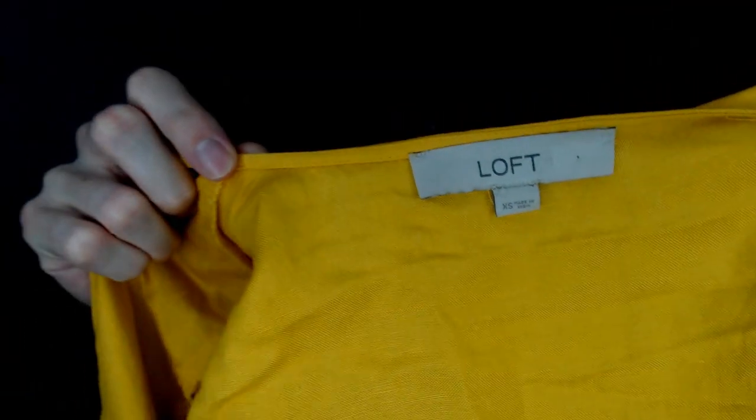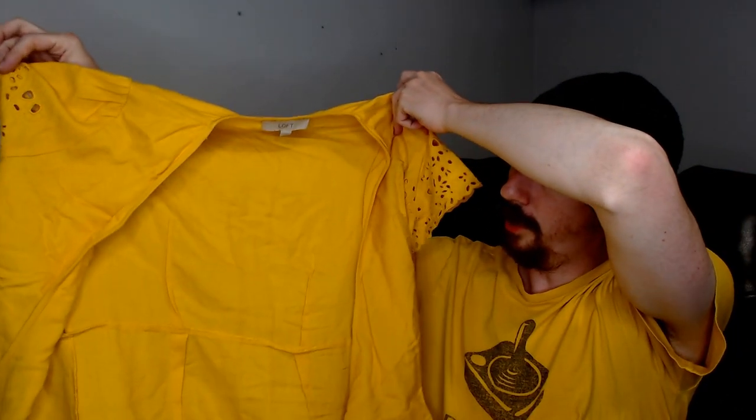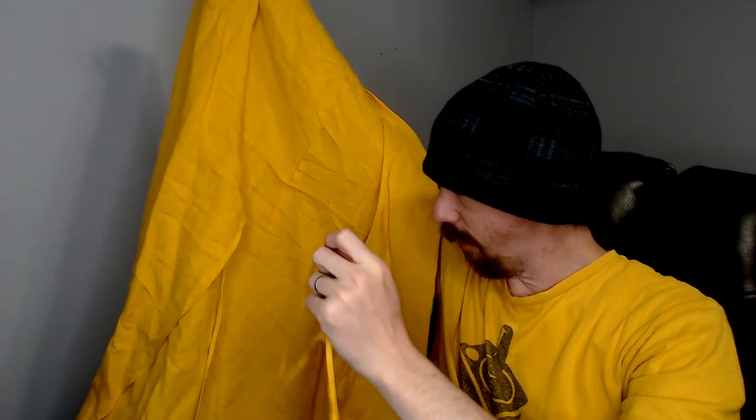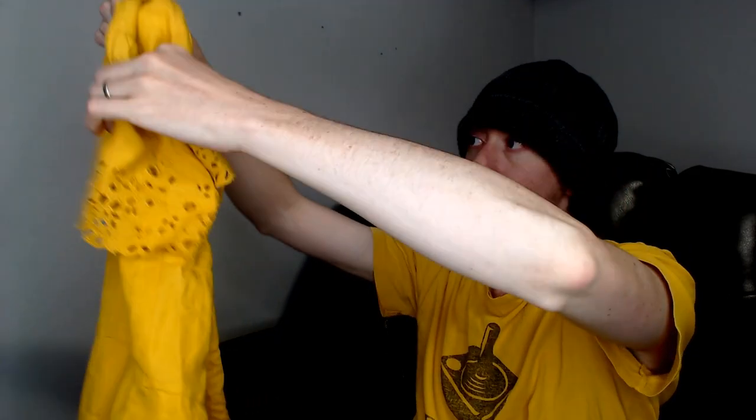Up next we have a Loft. This is also an extra small, although it did fit on the mannequin because its size is entirely determined by its drawstring — it kind of wraps and loops around. So it says it's an extra small but it could really be pretty much any size. It's long enough to be a dress or a tunic depending on the height.